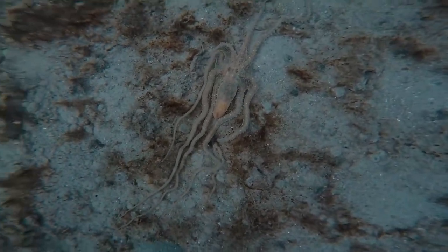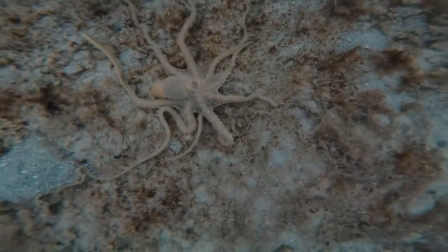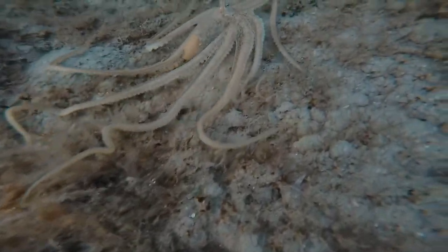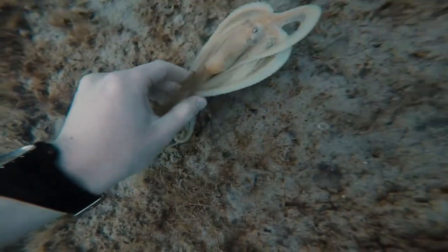They actually have a hard beak on the underside in the middle of all their arms, and anything that their beak can fit through, their entire body can fit through. I tried touching it a little bit and it inked and freaked me out a little bit, which is what it's supposed to do.